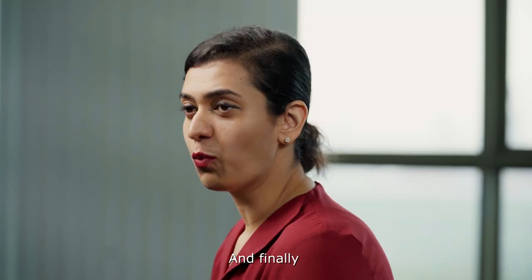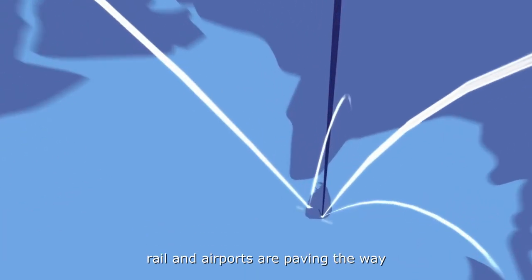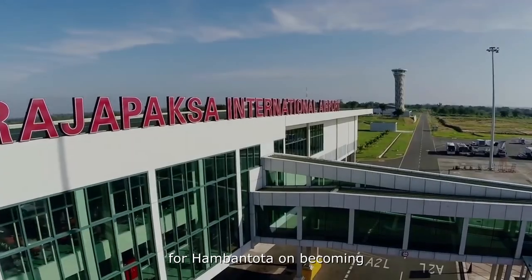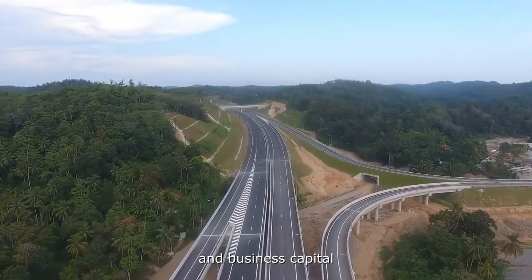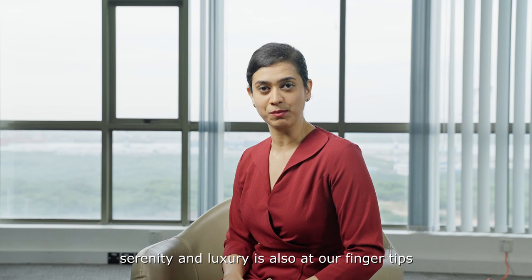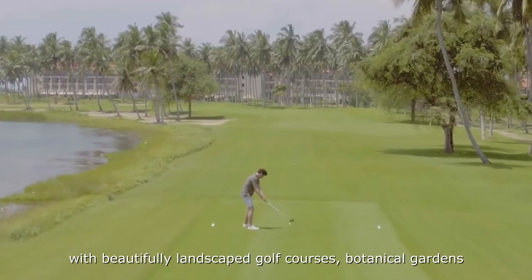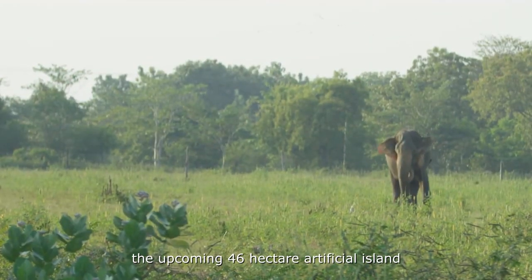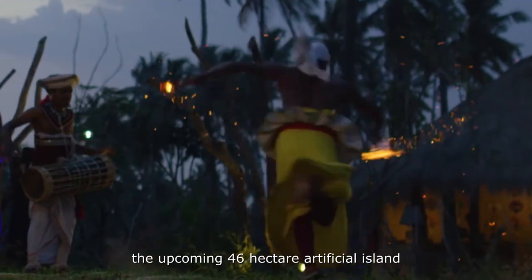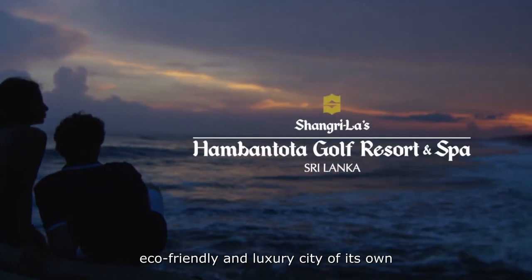And finally, whilst infrastructure and connectivity such as expressways, rail, and airports are paving the way for Hambantota on becoming the country's next investment and business capital, serenity and luxury is just at our fingertips. With beautifully landscaped golf courses, botanical gardens, and wildlife sanctuaries to complement the upcoming 42-hectare artificial island that is designed to become an eco-friendly and luxury city of its own.